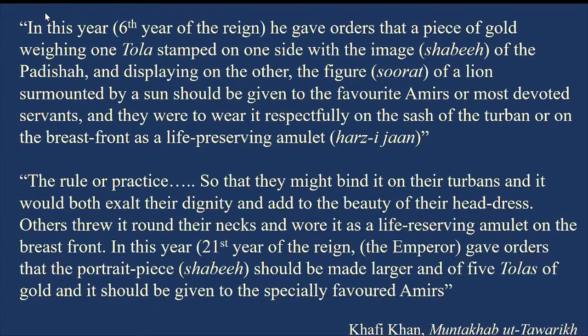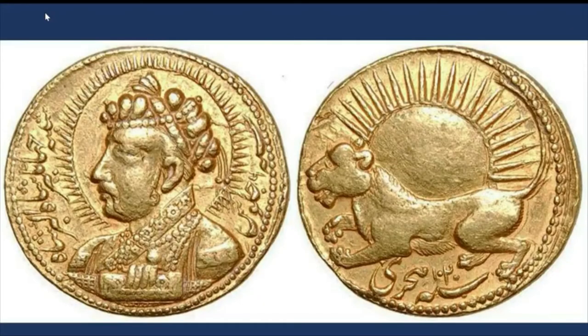We don't have any surviving examples of the five-tola pieces, but the surviving one-tola pieces are exactly what Khafi Khan describes. Here is an example from the British Museum's collection — a fantastically and superbly engraved portrait of Jahangir looking to the left against the backdrop of a sun, shown in an imbeit position. The inscription to the right gives his regular Julius, sana 6.